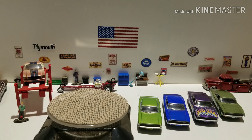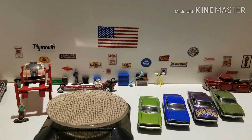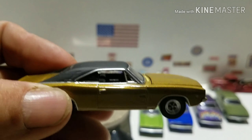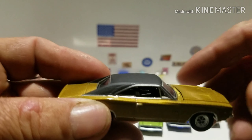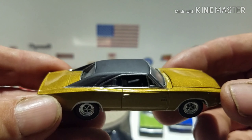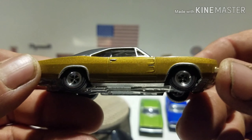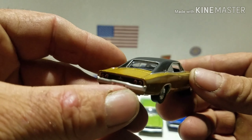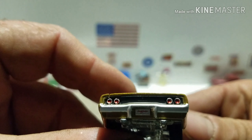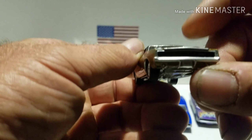We are going to crack it open — free the piece! Look at that nice beautiful color, it almost looks like gold. You got the black roof, silver trim around the windows, trim around the fender wells, nice detail there on the taillights, and then you get the nice front end.